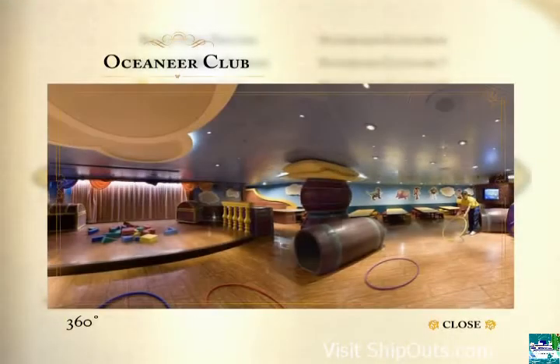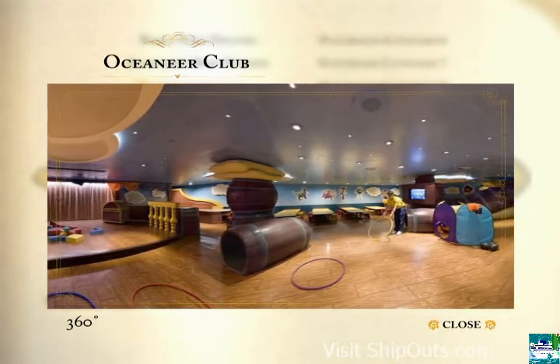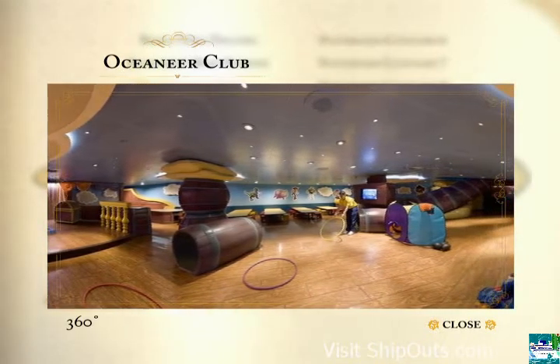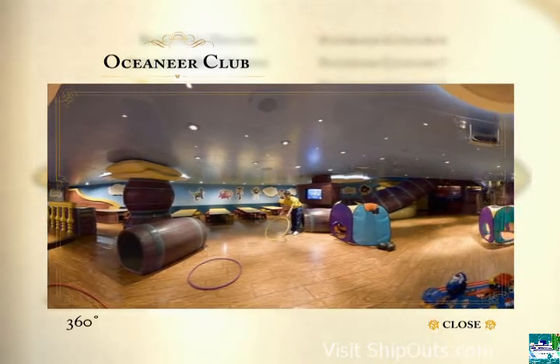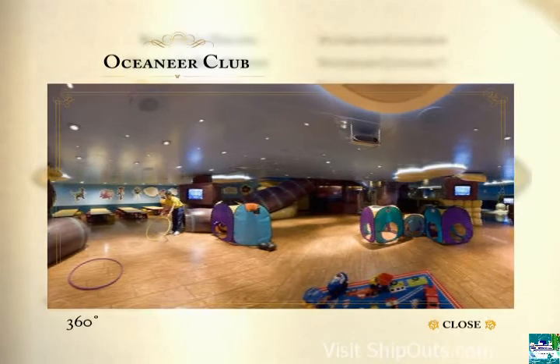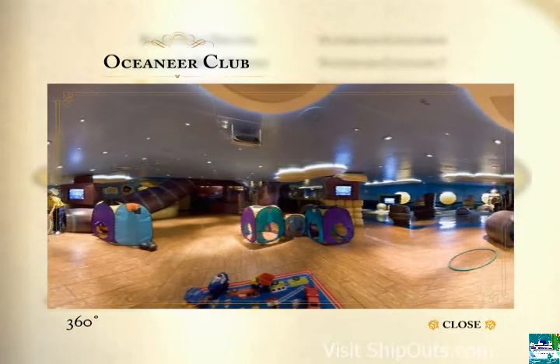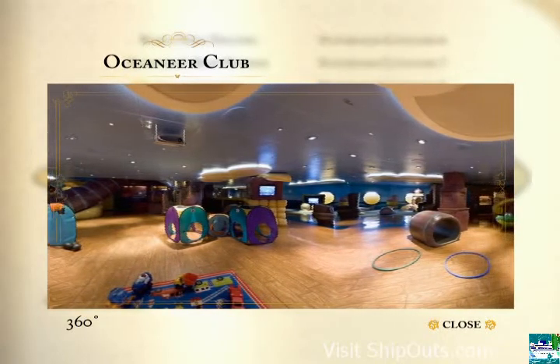With some of the longest operating hours at sea, Disney's Oceaneer Club provides kids with the opportunity to make new friends while becoming immersed in their favorite Disney stories, playing games, enjoying supervised activities, and letting their imagination soar. Select just for you from the main menu and click on Kids to find out more.